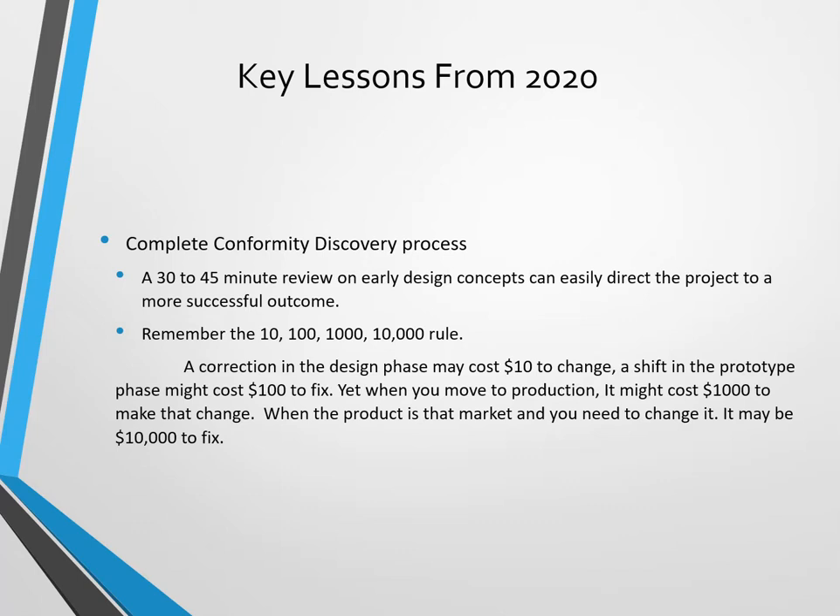When you move to production it might cost a thousand dollars to change, and when the product is already at market and it's not designed properly, it might cost ten thousand dollars to fix. You may need to add a couple of zeros or commas to these numbers depending on what product you're building.